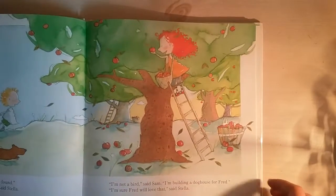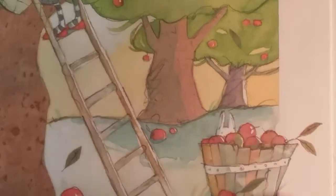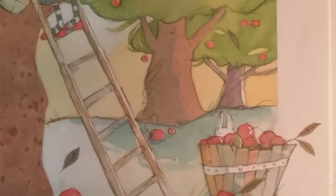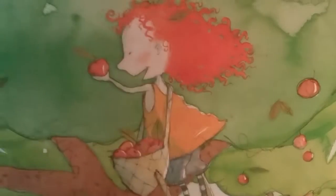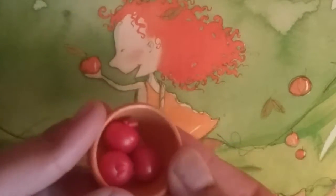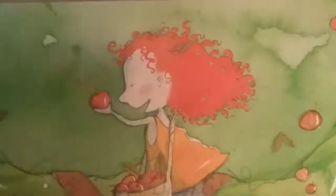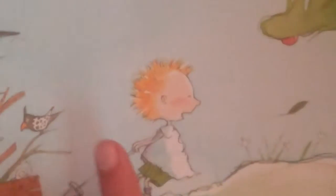Up here you can see Stella picking apples, and there's a cute little bunny behind the basket of apples. It almost has the same basket as the one Stella has, with lots of apples. And then you can see her holding up the red apple, and there is Sam pulling the wagon.